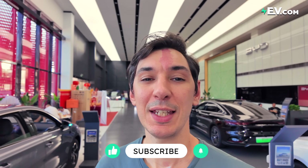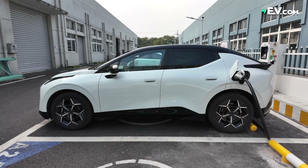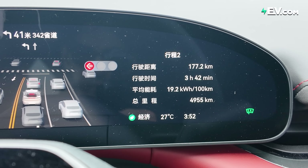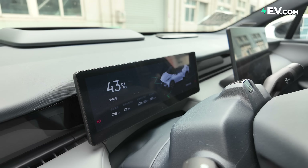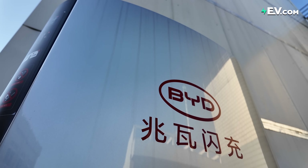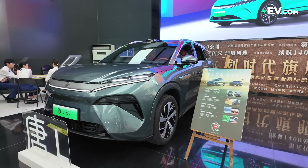Hello and welcome back to ev.com. Before we get started, don't forget to give us a like and a subscribe for more EV content. Range anxiety — and part of this is charging anxiety — will there be chargers where I need to go? How long will it take to charge? Will I end up sitting in a car park for hours?